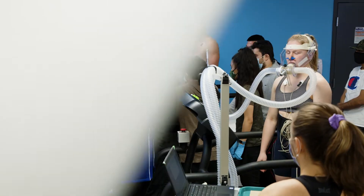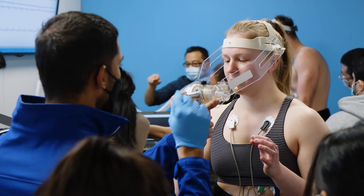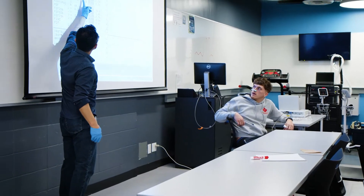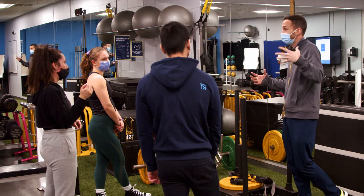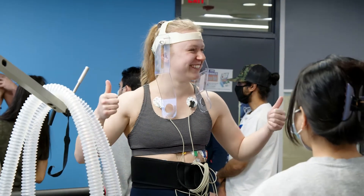In our programs, students learn in small groups instructed by expert faculty who have a wealth of experience in the fitness and health industry. This hands-on learning approach not only sets our students up for success, but also makes our programs engaging and fun.